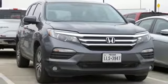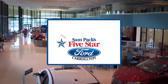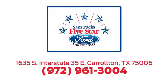Hurry in today and see it for yourself. For the entire car buying and ownership process, Sandpac's 5 Star Ford Carrollton is here to help. Call, click, or stop in today. We're located at I-35E and Crosby Road in Carrollton, Texas.